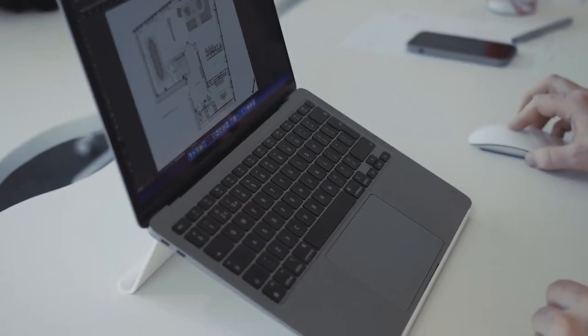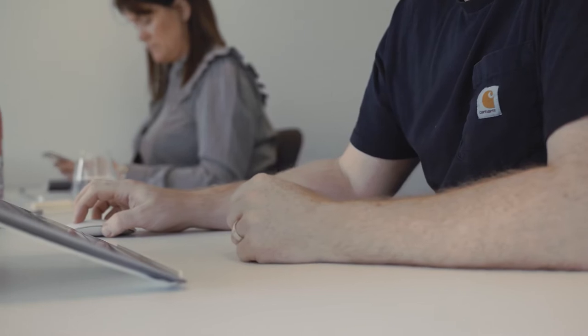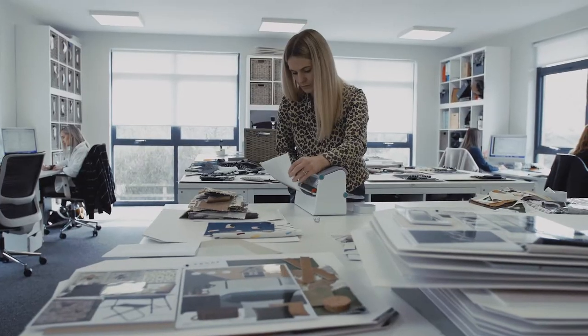I'm John, I'm the Design Director of Abode Interiors. We're a small specialist design company that design predominantly for new build developers across the UK.